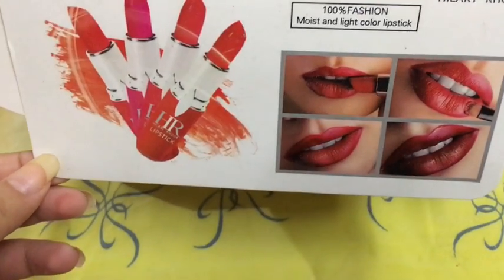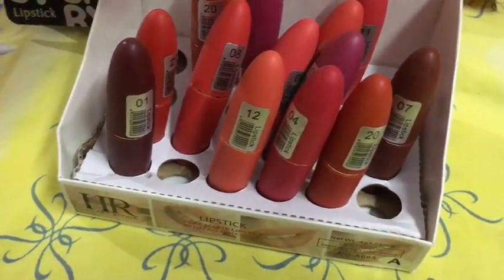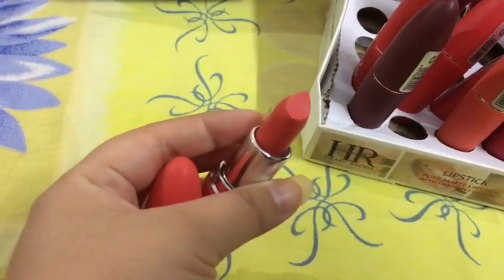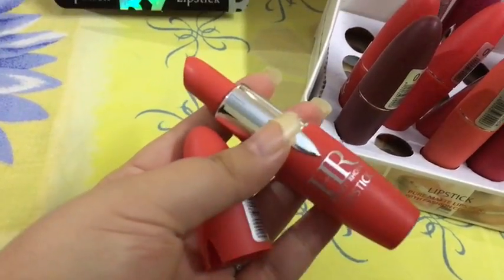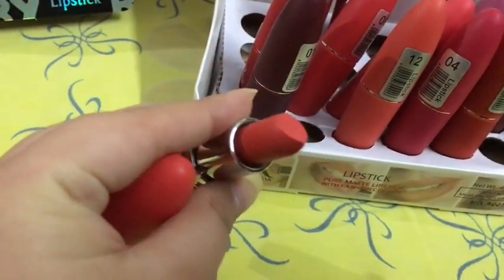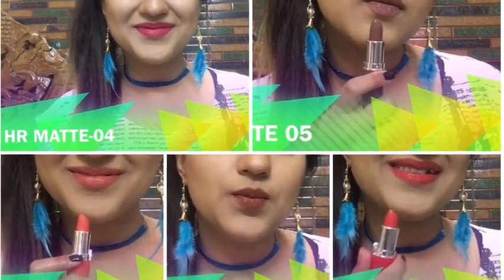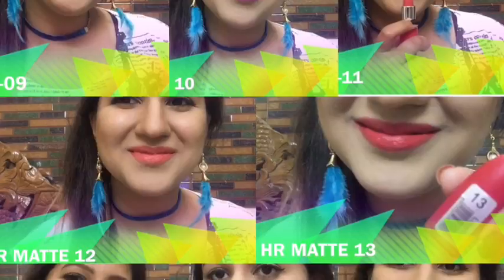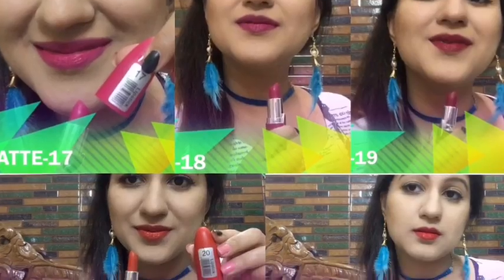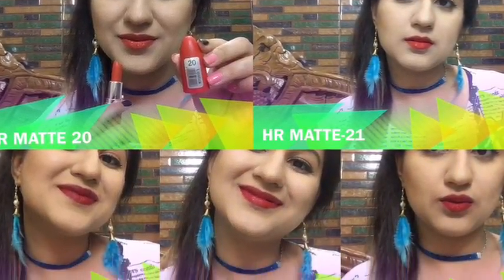The seventh and last product is the Hillary Roda Matte Lipstick, which retails for Rs. 100 to 150. The packaging is a nice bullet form lipstick — very nice, matte, and comfortable on lips. The colors are amazing and it comes in 24 different shades. I'll leave the link to the swatches video in the description box so you can check out the lip swatches of Hillary Roda Matte Lipsticks and decide your favorite shades better.